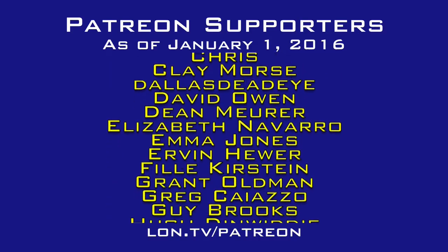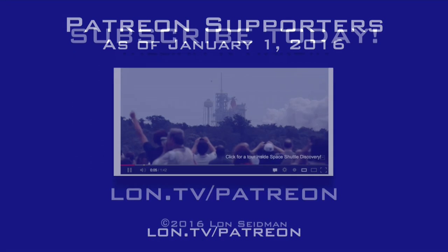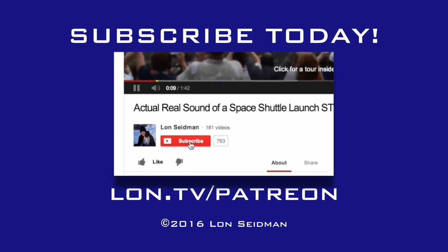That'll do it for the Dell. This is Lon Seidman — leave your comments and questions below. We've got a lot more stuff coming up. Thanks for watching. This channel is brought to you by the generosity of my Patreon supporters. If you find the channel helpful, you too can contribute for as little as a dollar a month — visit lon.tv/patreon to learn more.